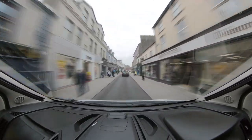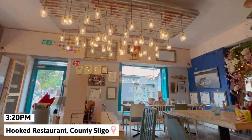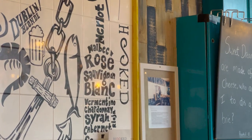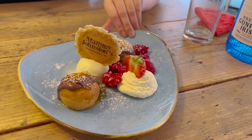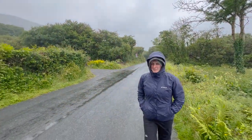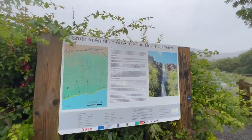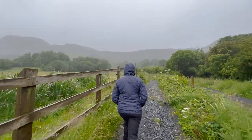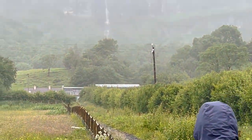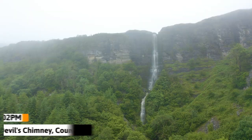Feeling hungry, we stopped in County Sligo and had lunch at Hooked. We loved the style and design of this eclectic restaurant with their interesting and clever decor, and we also liked that all their ingredients are locally sourced. Also, their mini donuts were amazing. We finished off our day by visiting the tallest waterfall in Ireland called the Devil's Chimney, while also experiencing the heaviest rainfall during our stay here. That didn't dampen our spirits though, and it was a short hike to the viewpoint where we could get a closer look.